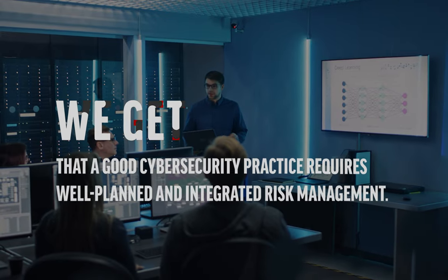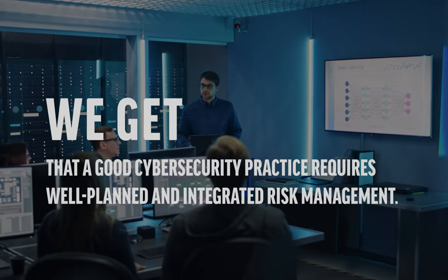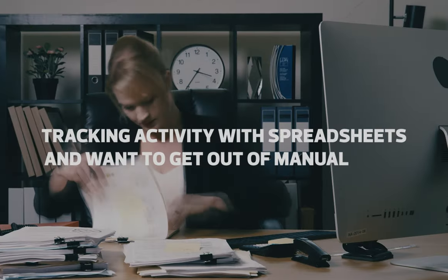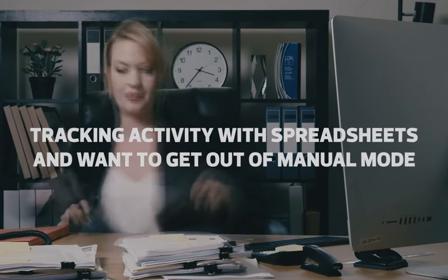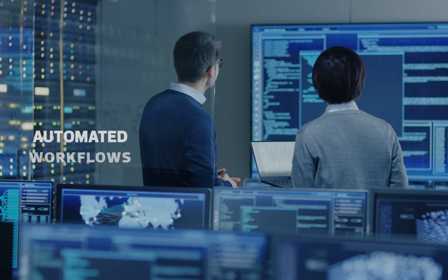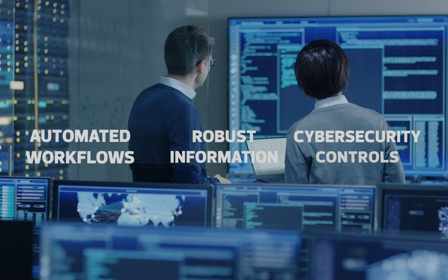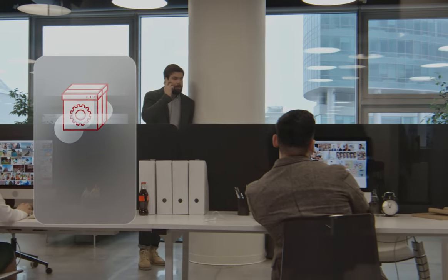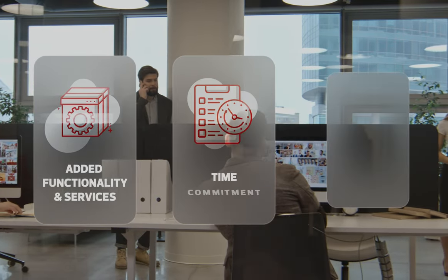Good cybersecurity practice requires well-planned and integrated risk management. If you're currently tracking activity with spreadsheets and want to get out of manual mode, you need the automated workflows, robust information, and cybersecurity controls provided by ServiceNow's integrated risk management.